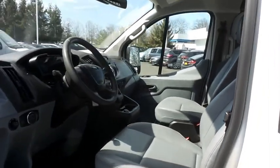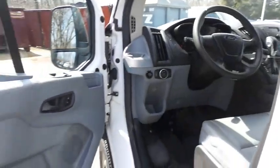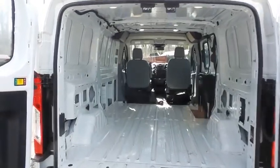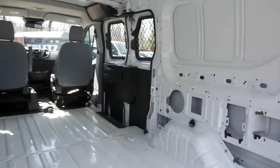The pewter vinyl seats are in excellent condition. This Transit has been fully detailed and is extra clean. It offers plenty of cargo or workspace with passenger side access.